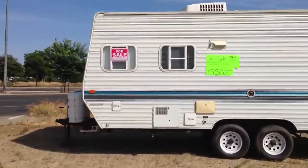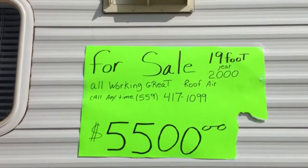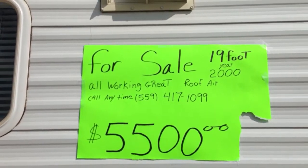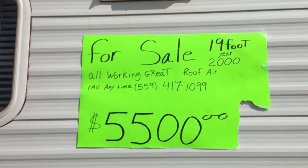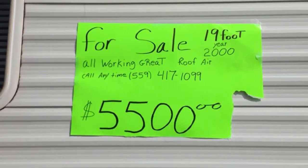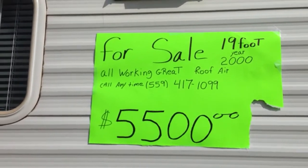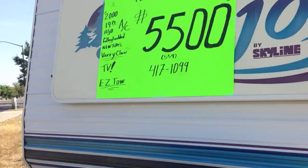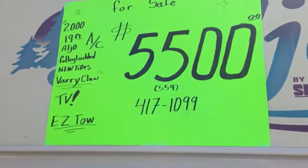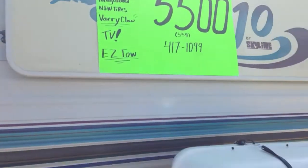So it says right here: for sale, 19 feet, all working gears, roof air, sell anytime, and then the phone number and the asking price. It says year 2000 — that's the year of the vehicle. And it also says 19 since AC and tells you everything about it.